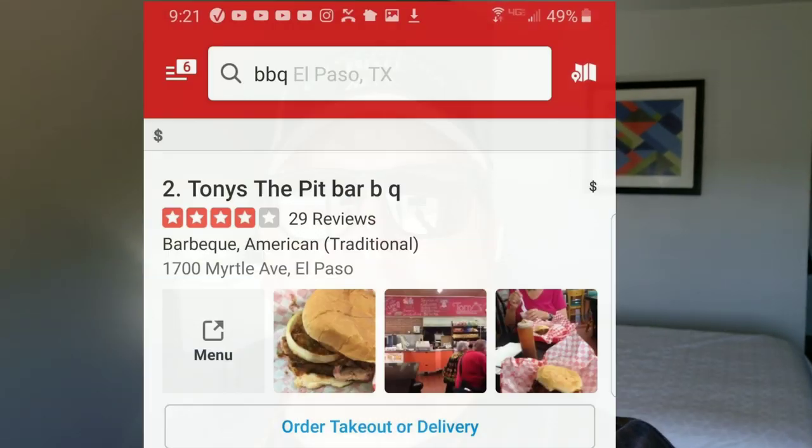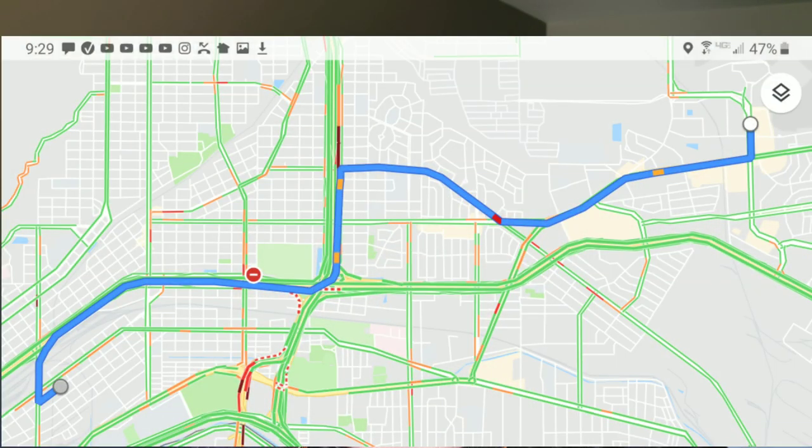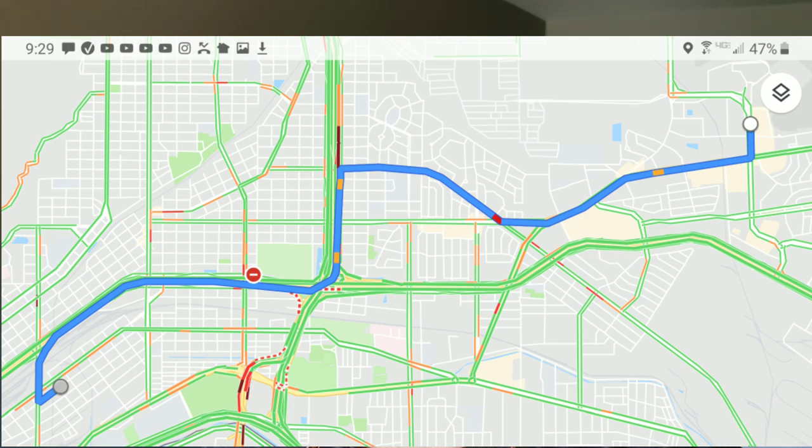Yelp to the rescue — we discovered that the number two place in El Paso is this traditional barbecue establishment called Tony's The Pit Barbecue, down near downtown El Paso. They've been there since 1958. We cruised from the airport on over there — a quick hop westbound on the I-10, got off the freeway, and within a mile we were there.